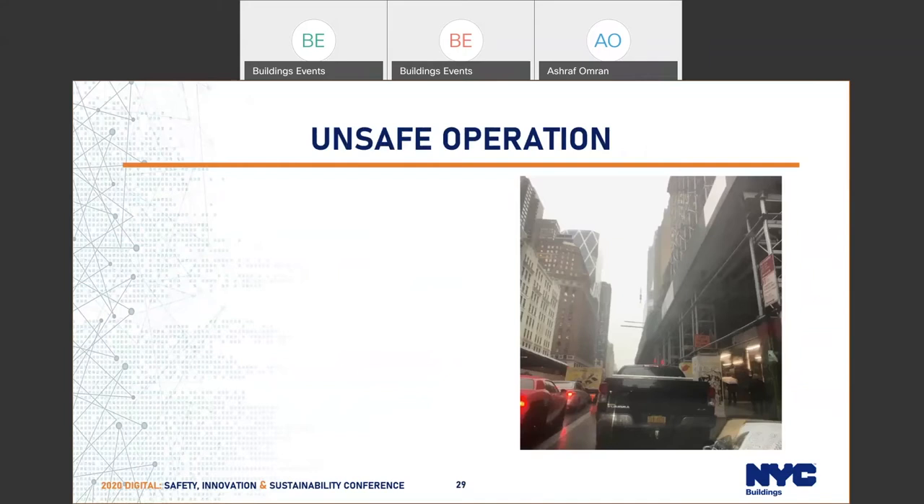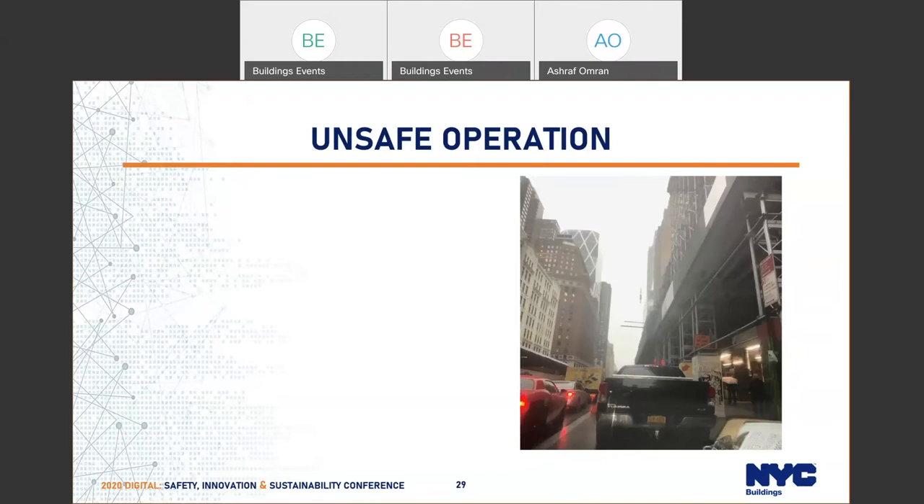This is something we've been seeing for a while — Christmas rigging, where you have two loads on top of each other. This was not codified until a couple months ago when we did the cleanup for the rule. We added a section to clearly prohibit Christmas rigging. You cannot have two loads on top of each other. This is an accident waiting to happen — you could unhook one of the loads while the other is still suspended above a worker and then have it fall down. This became in effect a couple months ago.